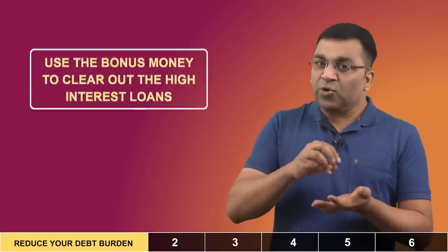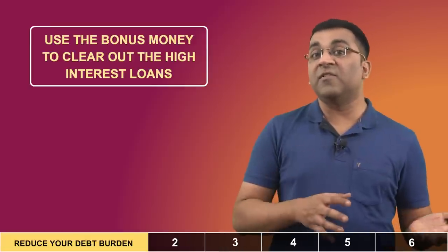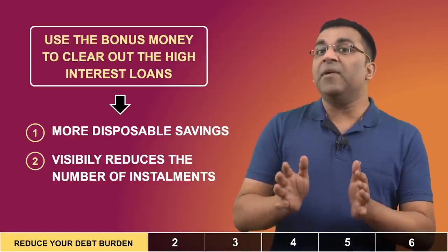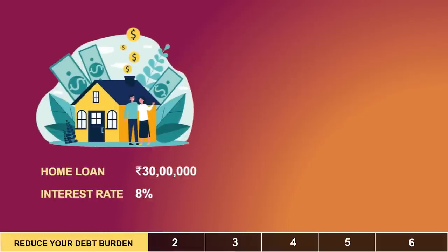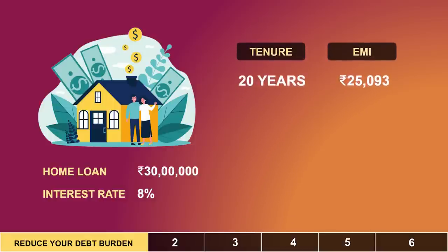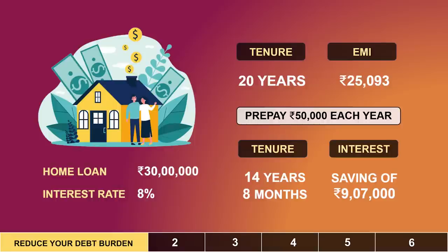The word 'loan' causes a certain stress in most people. And in that context, one should definitely use their bonus money to clear out some of the high-interest debt they might be incurring on credit cards, personal loans, business loans, two-wheelers, etc. This not only gives us more disposable income, but a pre-payment can visibly reduce the number of EMIs as well. For example, let's say you take a 30-lakh home loan at an interest of 8% for a tenure of 20 years — that comes to an EMI of approximately 25,000 rupees. If you are able to prepay just 50,000 rupees every year from your annual bonus, you can actually close your loan in the 15th year itself and you would have saved an interest of about 9 lakh rupees.